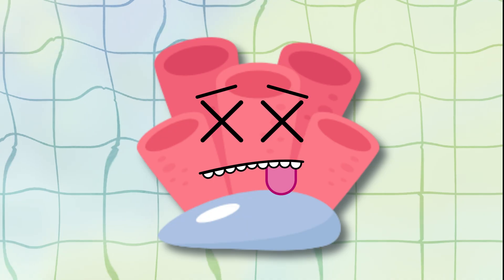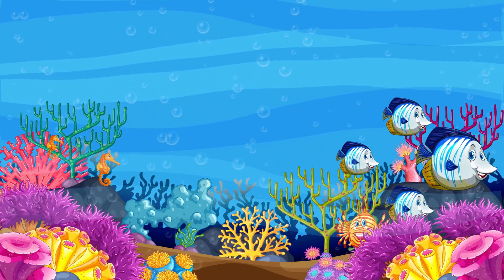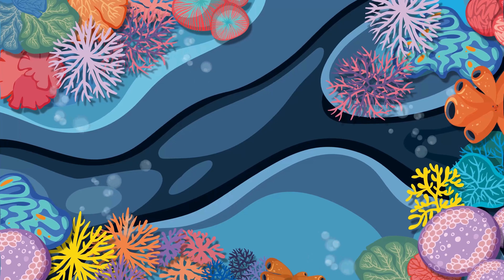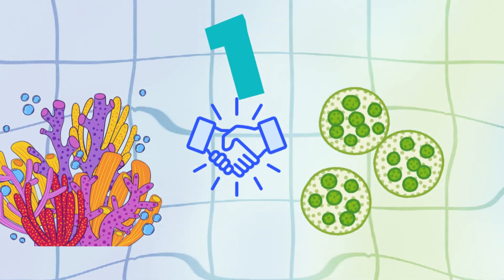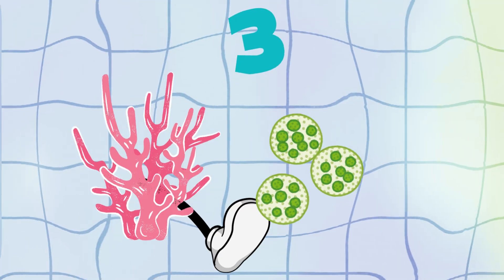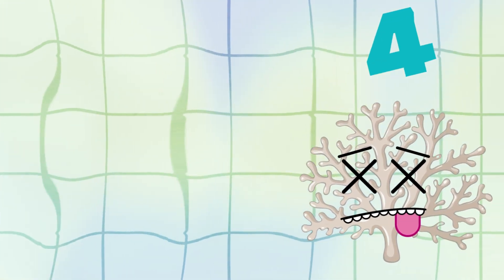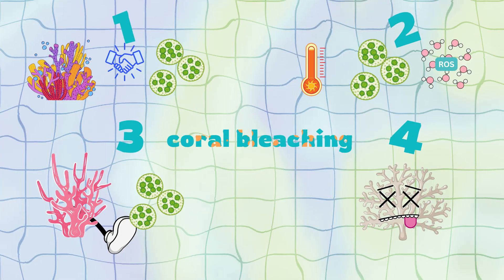And when coral dies, the reef breaks down. Fish leave, ecosystems fall apart — it's like pulling bricks from a building until the whole thing crashes. So to sum it up: coral and algae work together; heat stress causes algae to produce toxins; coral kicks out the algae; coral turns white; and without food, it might die. That's coral bleaching.